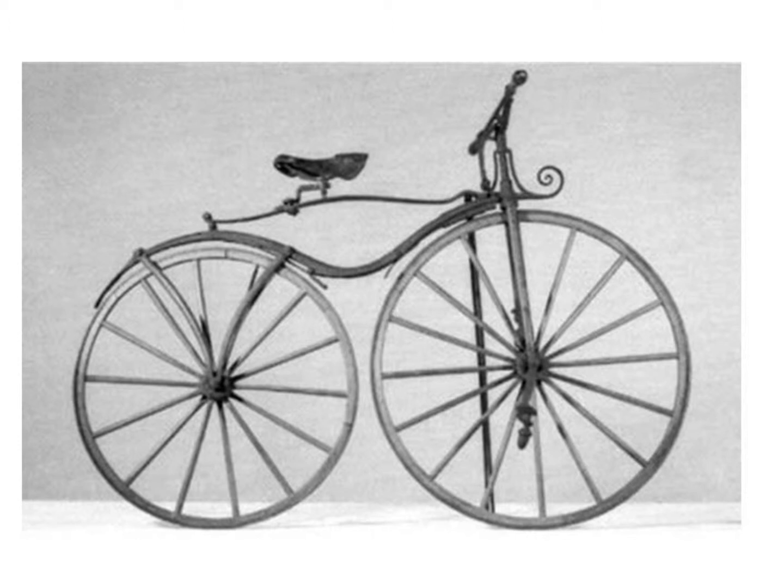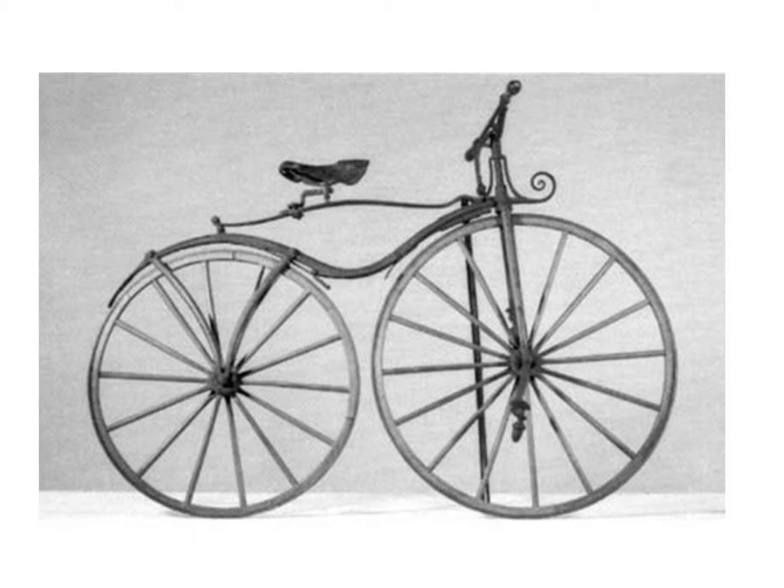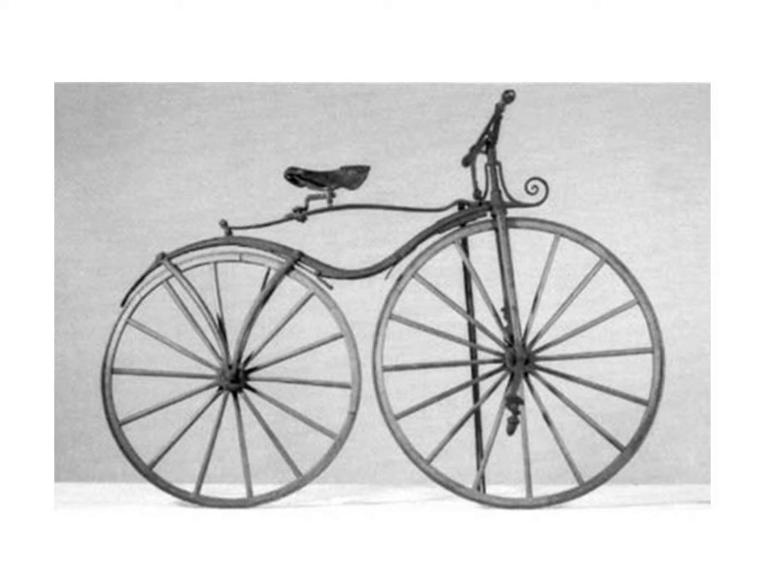The frame was still made of wood, and so were the wheels, for a while. Eventually they started making the wheels out of metal, but this led to an uncomfortable side effect. The metal wheels were solidly connected to the frame and transferred every bump and rattle to the rider from riding on cobblestone streets. The result was a horribly uncomfortable ride and earned this design the name of bone shaker.